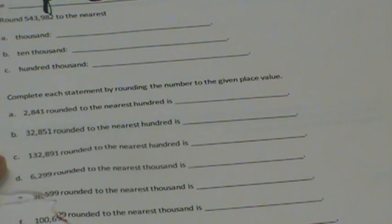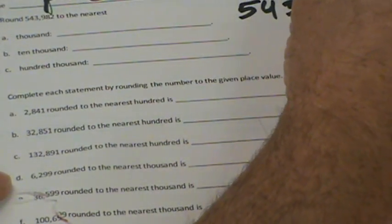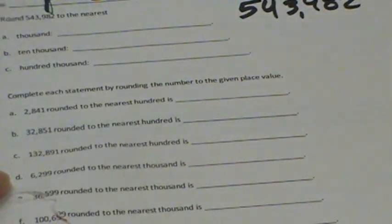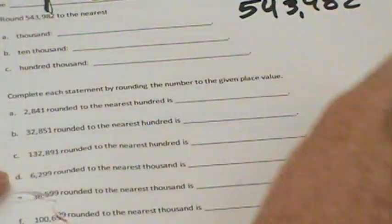Okay, welcome back. Here are our answers. So we have 543,982. To the nearest thousand — 982 is greater than 500, the midway point — so we would round up to 544,000.